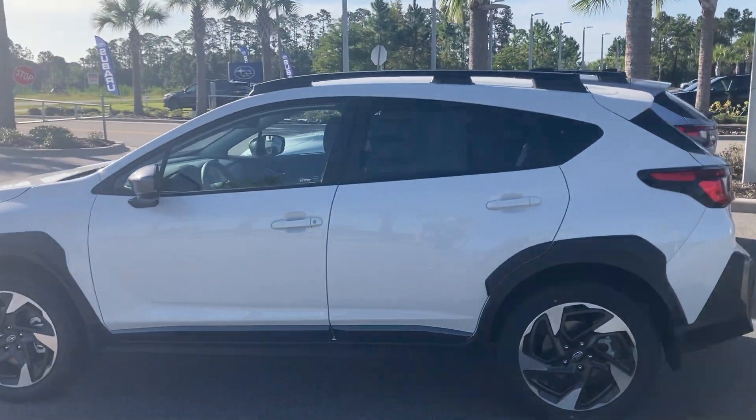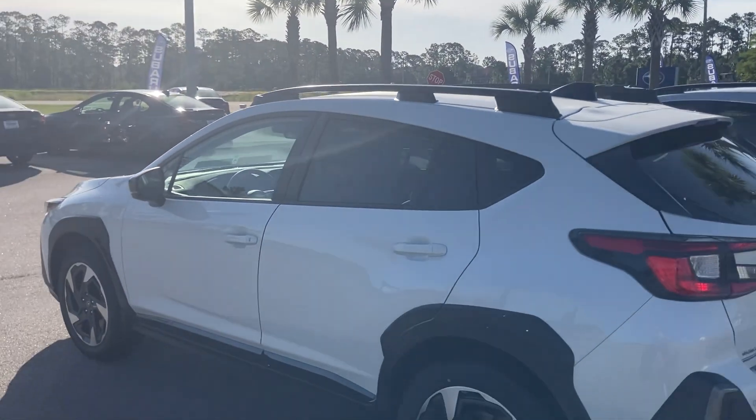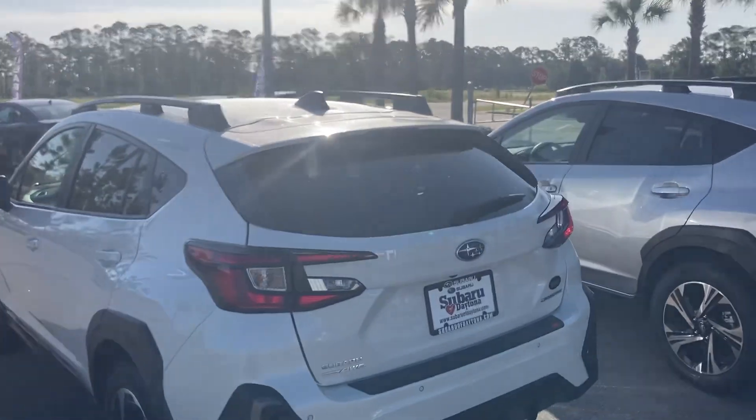All the new Crosstreks have the new 11.3 inch multimedia electronics in them, with the exception of the base. Thank you and have a wonderful day.